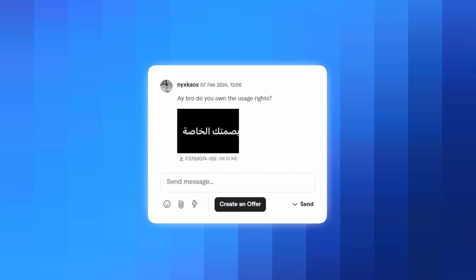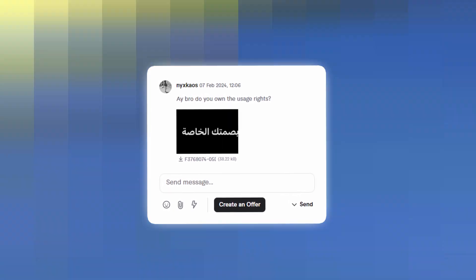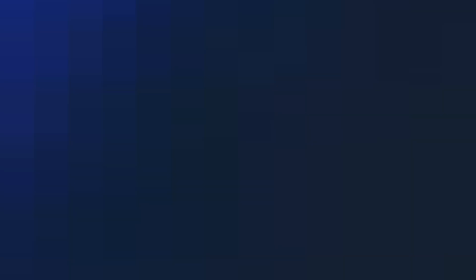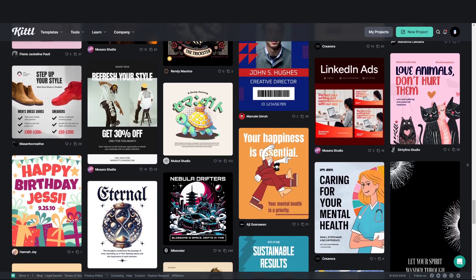But when you create things in Kittle — from the mockups, to the AI logos, to the fonts that you use — you can tell your clients that they can sleep sound. They can scale up their business knowing they're not going to run into copyright problems down the line, which is huge. It's a huge sales point to let your clients know that off the bat.